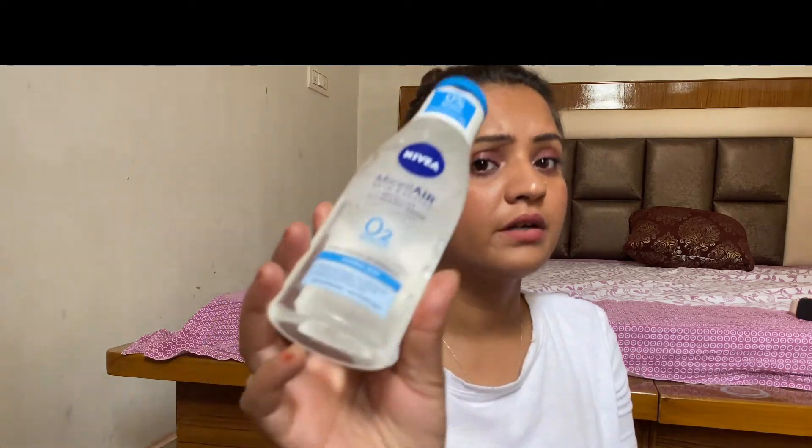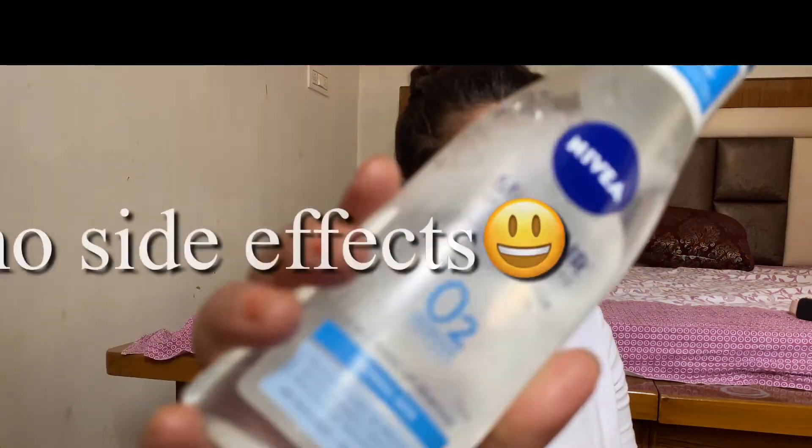I heard a lot about this product in the market. There is no harsh smell, no harsh fragrance, which is good. So I decided to try it and review it. So far, I really like this product and I will highly recommend it. It is a very budget-friendly, affordable product. I have no complaints. Even though I have sensitive, oily, acne-prone skin that gets rashes quickly, there were no side effects. I think this is suitable for all skin types — normal, oily, and dry skin people can all try it.